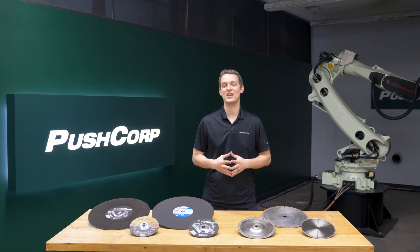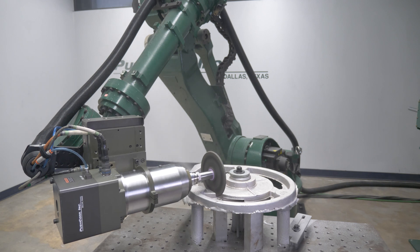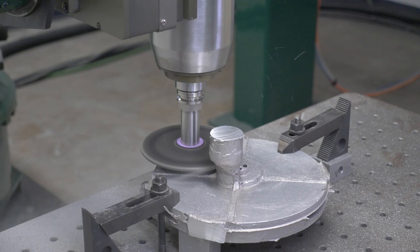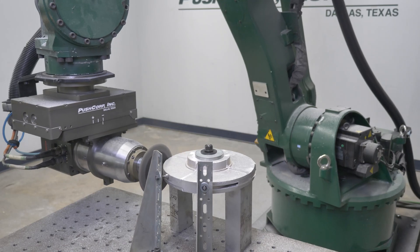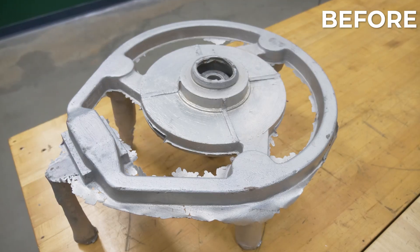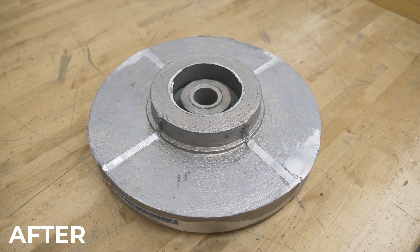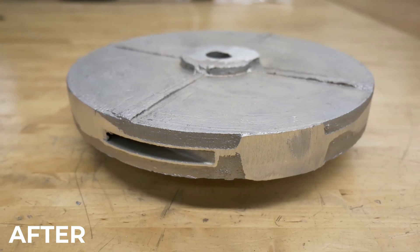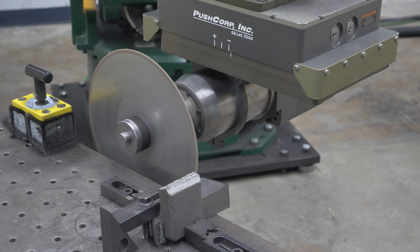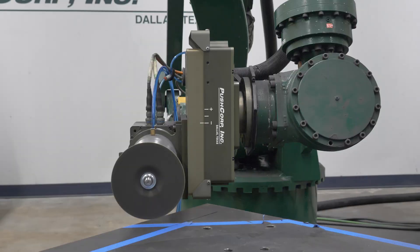Alright, let's check out the cutoff application videos. This aluminum casting application used a cutoff wheel specific for non-ferrous materials. For this demo, the substrate was cast iron, so we used a diamond coated wheel to demonstrate a cut. In this demo, we used a bonded cutoff wheel to cut through a one and a half inch plate steel.